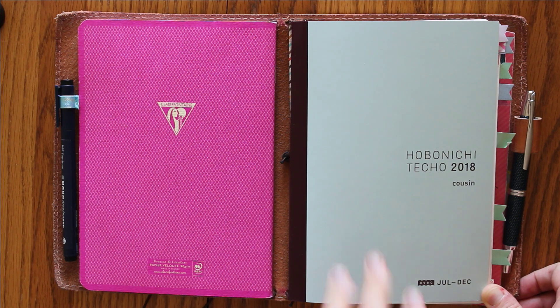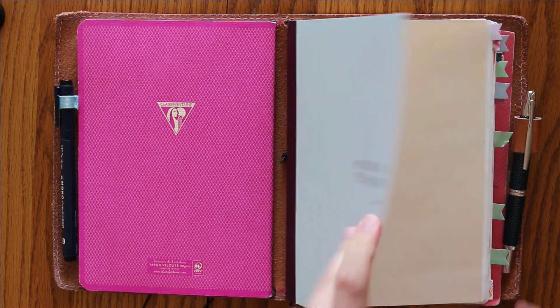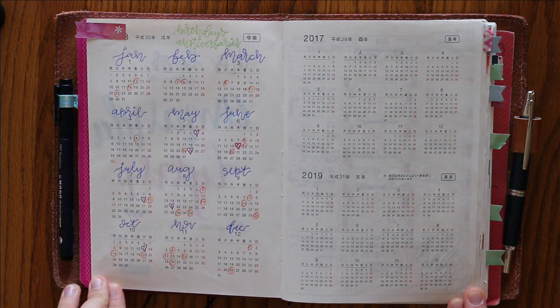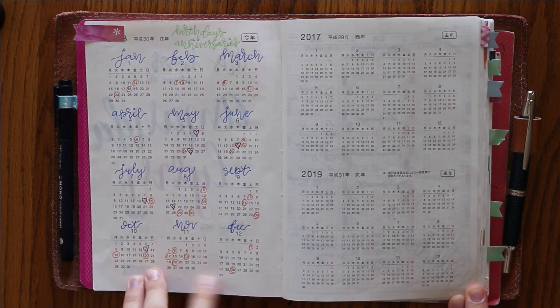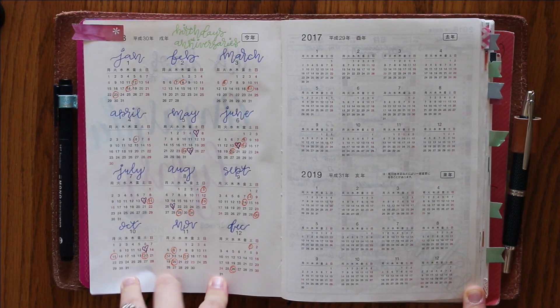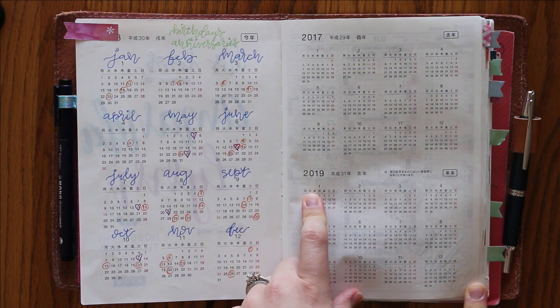Some of the things that I love about the Hobonichi — it's very easy for me to bullet journal in it. It starts out with the Year at a Glance pages. I use those for birthdays and anniversaries; I just circle or put a heart around those special days. It does have a year at a glance from 2017, last year, and then 2019, the future year.